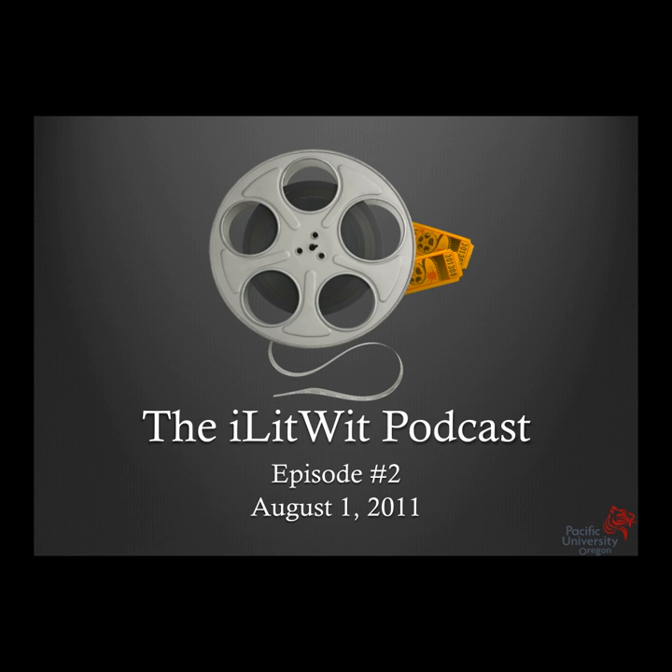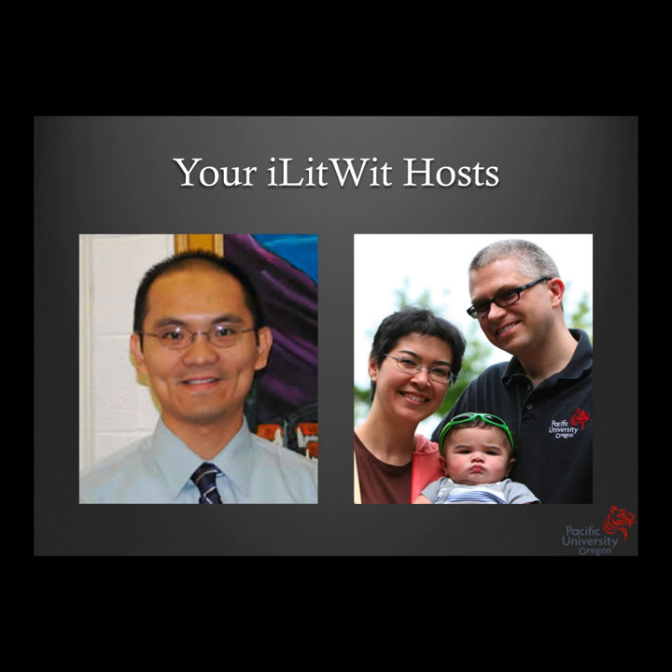So here we are as your hosts. The iLitWit podcast is to talk about the intersection of technology and ocular disease, though the scope may broaden. The idea is just to share with you some of the things we learned from the literature that's relevant to eye care, and share some of the insight we got from understanding that literature. Feel free to subscribe to our channel on YouTube. We'll also be on iTunes University.